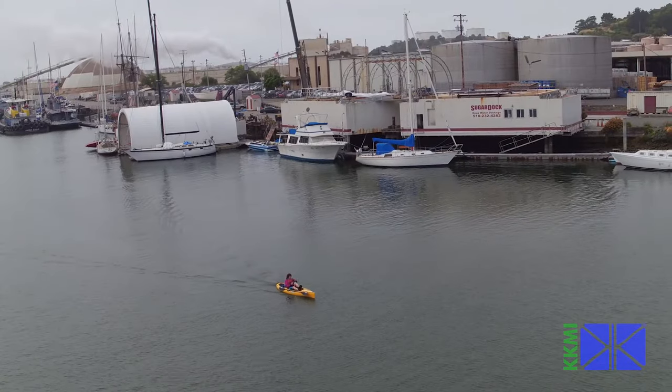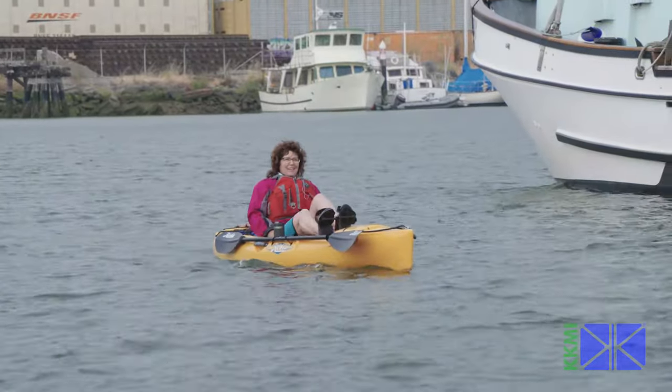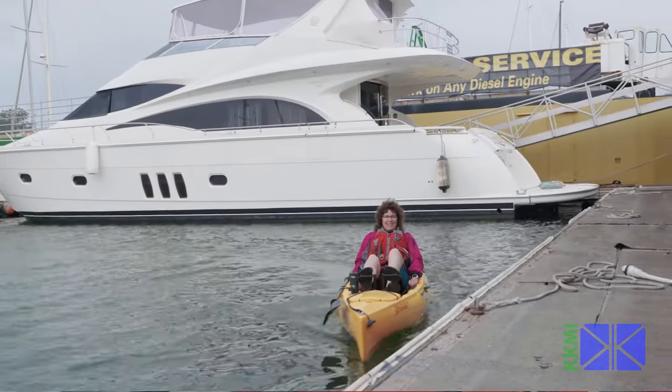Here comes the sun. What a great morning. It was all overcast and the city was shrouded in fog — I couldn't even see it. But taking off and getting here, you kind of get to see the day wake up, and it's just a fabulous way to start the day on the water.